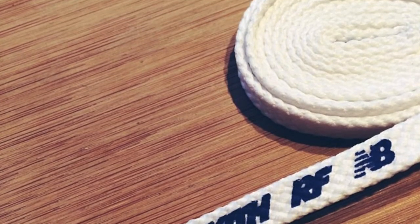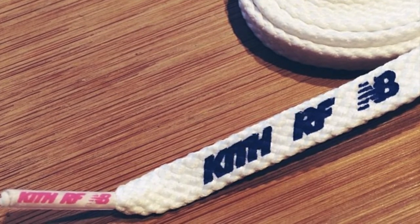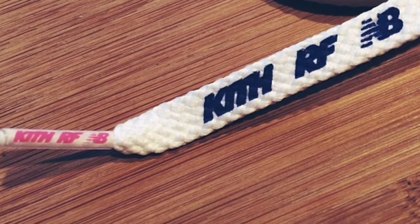Moving on, we saw a picture of the laces. These laces are actually pretty cool - they're simple white laces, but they have the Kith, Ronnie Feig, and New Balance branding on the aglet, the part of the lace. It's pretty cool - it's the details, and I think that's one part about this shoe that really makes it cool.